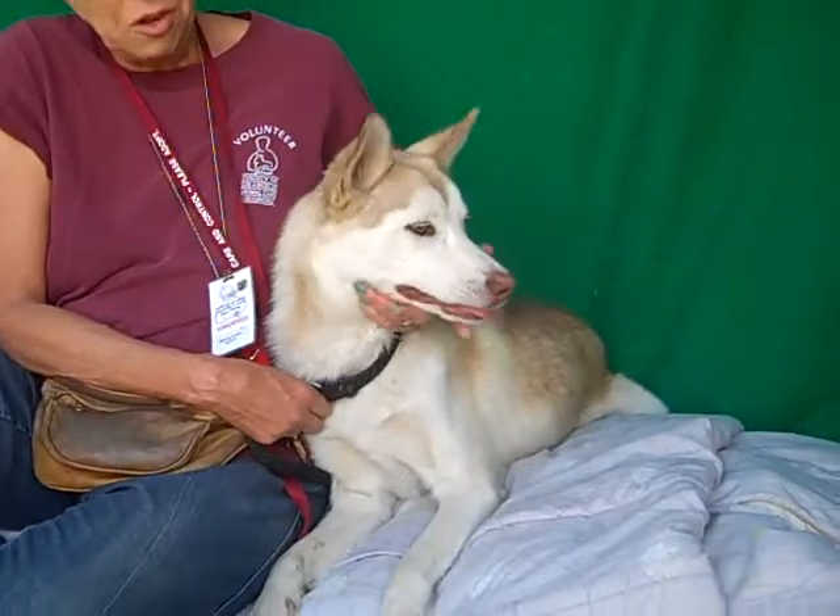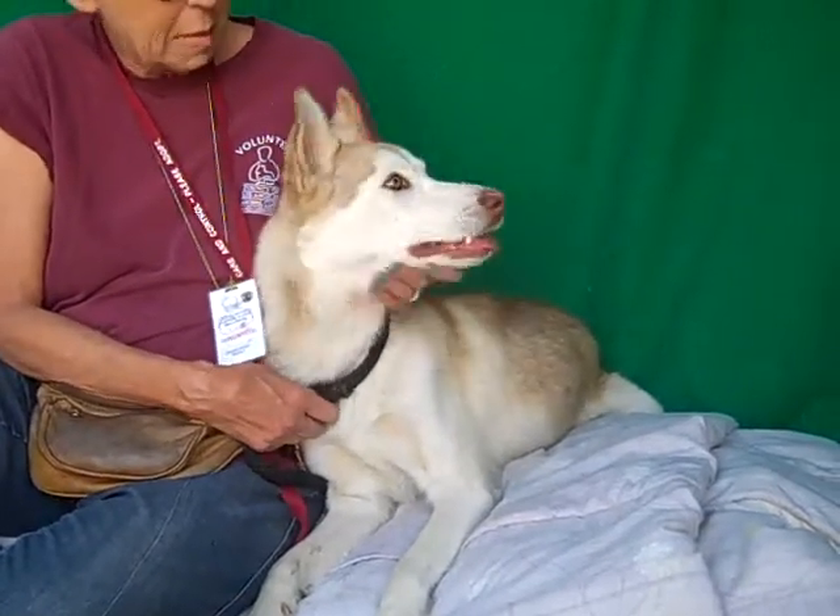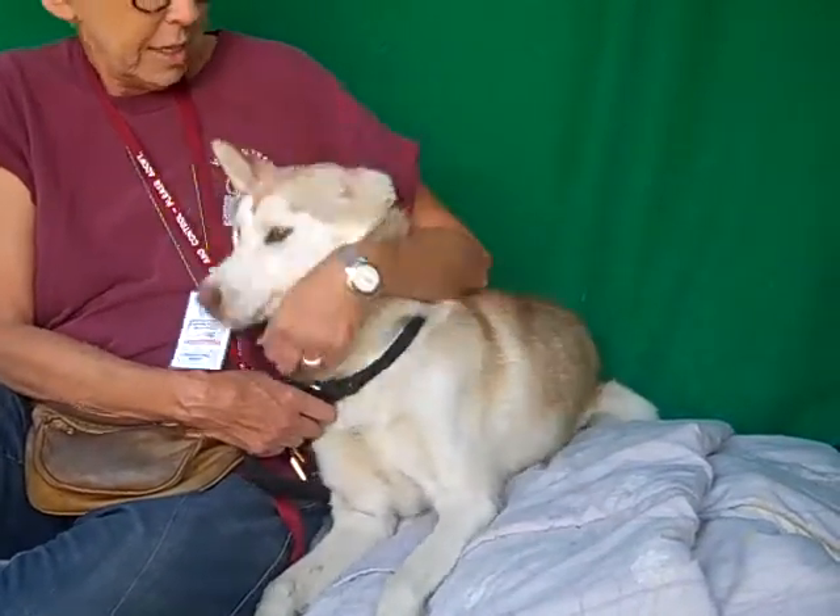And she is so beautiful — hazel eyes and that bubblegum nose. She is a standout girl.